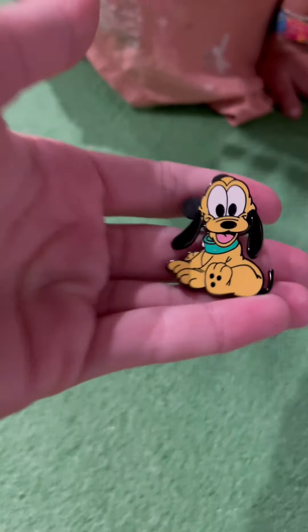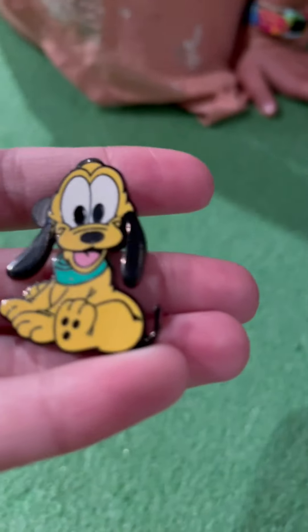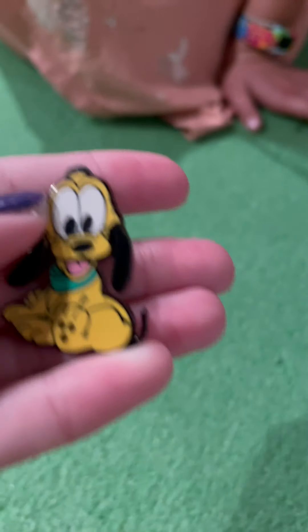And last one — my favorite is my baby Pluto. I'm obsessed with Pluto. Sorry about saying that so many times.